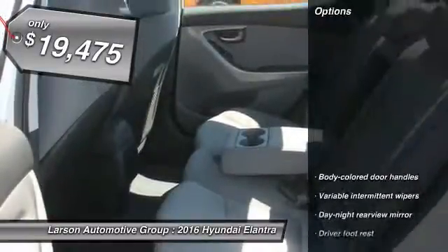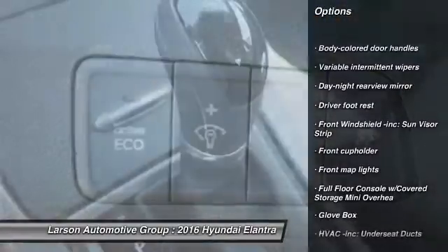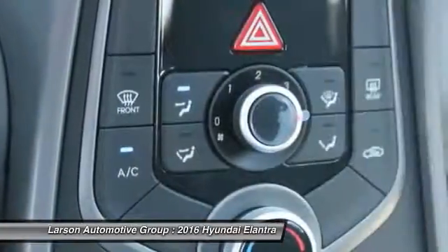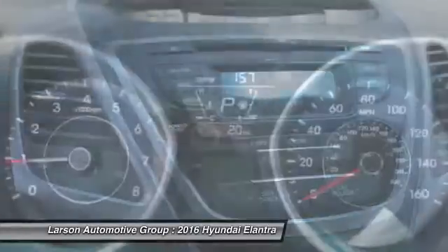Here are some of this vehicle's great options: anti-lock braking system, adjustable steering wheel, power steering, air conditioning, front wheel drive, cruise control, four wheel disc brakes, and rear defrost.